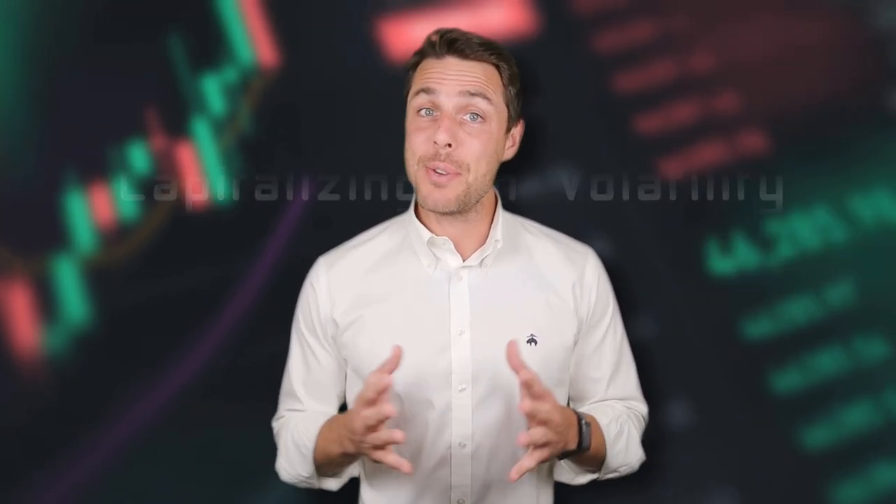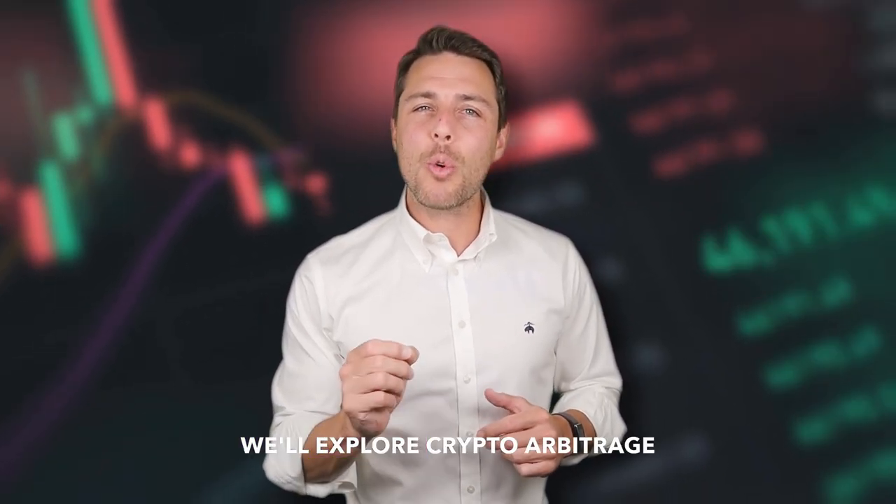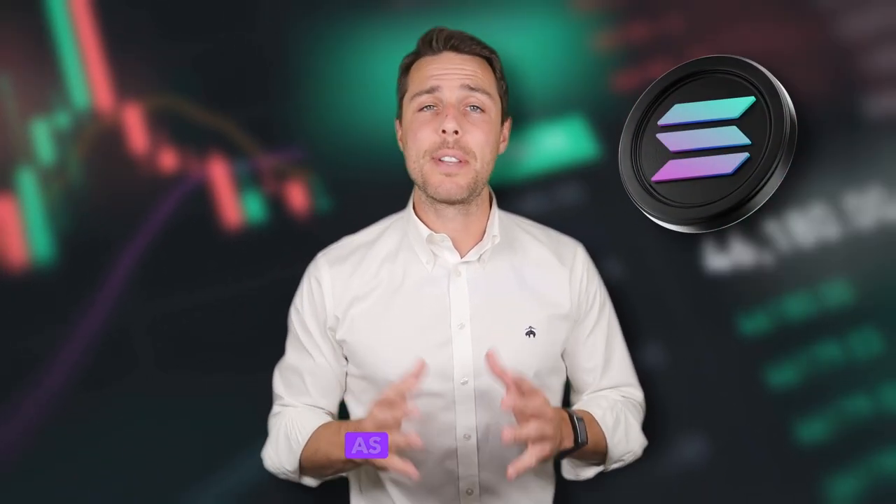Capitalizing on volatility — as you know, cryptocurrency prices fluctuate constantly. This dynamic market can present great opportunities for a strategy called arbitrage. In this video, we'll explore crypto arbitrage using Solana as an example. The strategy involves leveraging price discrepancies across different exchanges.